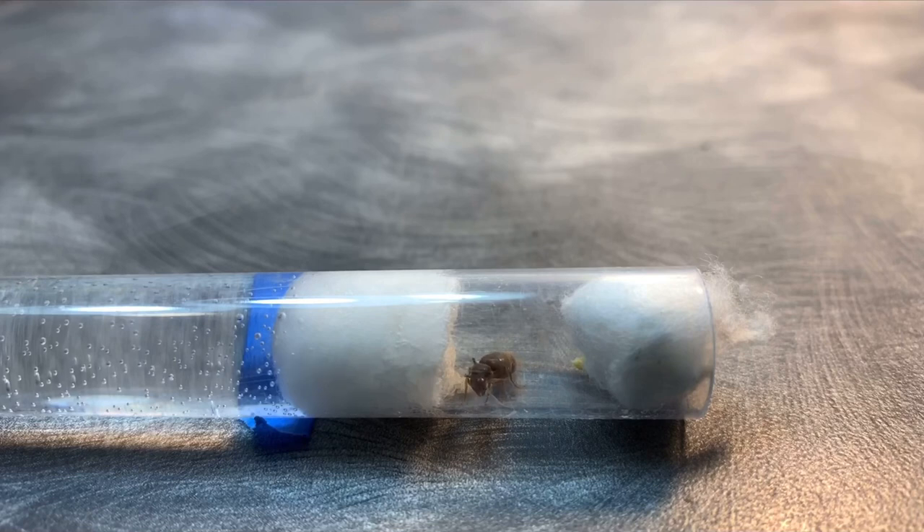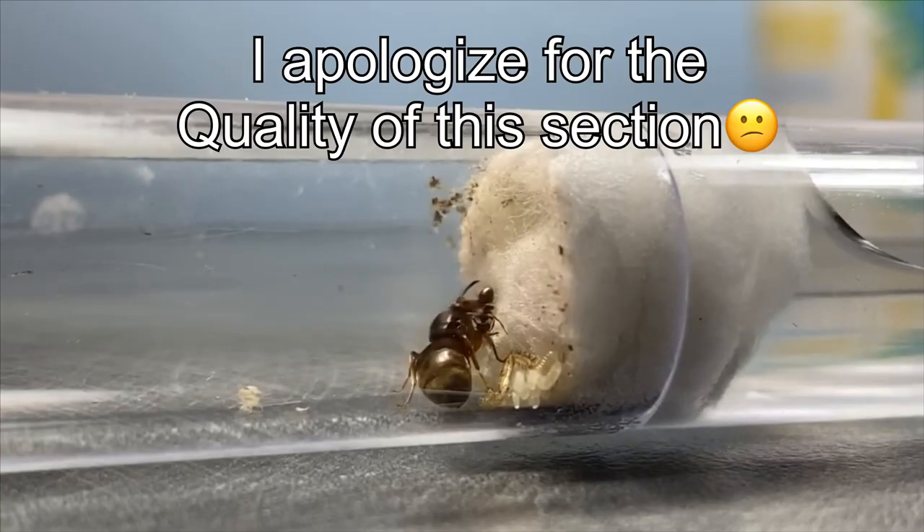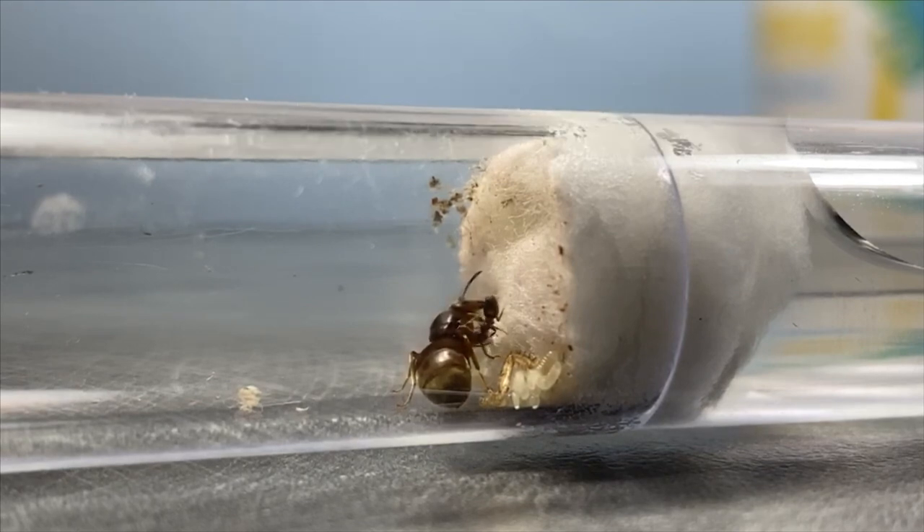This footage here is of my Lasius Niger queen a couple months ago when I made my video showing off all of my ants in my ant room. Here she has only a few larvae and no workers at all. Here is my Lasius Niger colony today — she has two workers at the moment, a bunch of larvae, a few eggs, and no pupa. I should be expecting a pretty big growth in population soon.